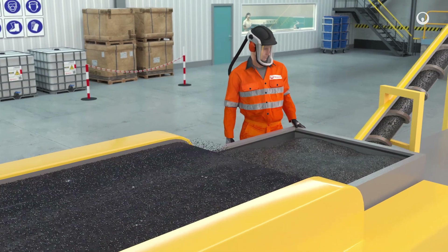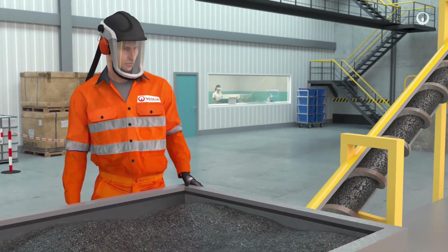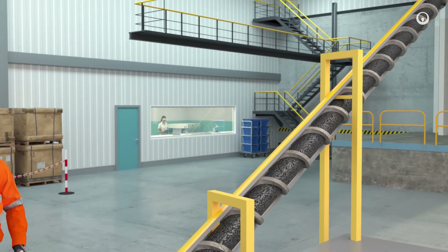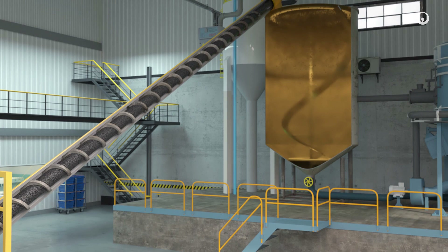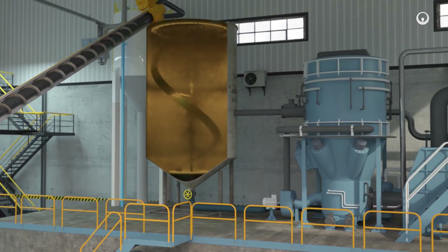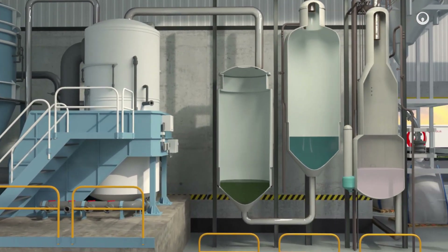Black mass contains oxides of cobalt, nickel and lithium that are now separated using a physico-chemical process known as hydrometallurgy. Metals contained in the black mass are first dissolved, then extracted using a chemical process.